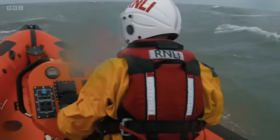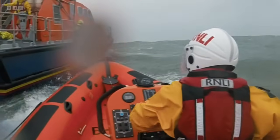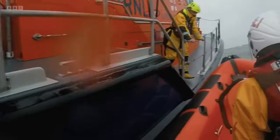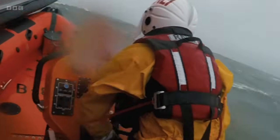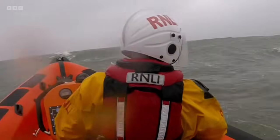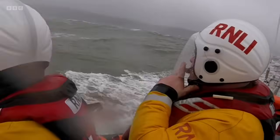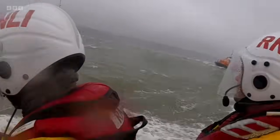Due to the large swells, the Appledore lifeboat hadn't been able to establish a tow or get close enough to the yacht to evacuate the skipper. By the time Clovelly arrived, the casualty had been awake on his vessel for 24 hours and was getting tired. It was decided that the best thing was to take the casualty off his vessel and return him to Clovelly. The important thing was to get the skipper off and get back to station. A boat's a boat — you can replace a boat, but you can't replace a life.